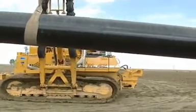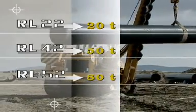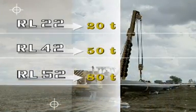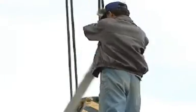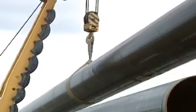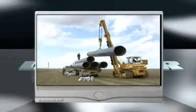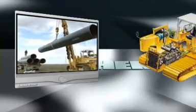Regardless of the lifting force required, the Liebherr pipe layer types RL22, RL42 and RL52 maneuver loads of up to 80 tons with the utmost precision. We would now like to give you a little insight into the technical features making these Liebherr pipe layers so particular.